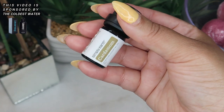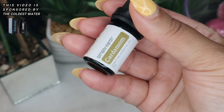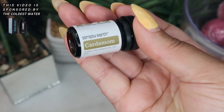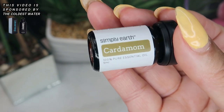The next oil is cardamom essential oil. It is a delicious-smelling oil that is warming, invigorating, and energizing in nature, and has an affinity for digestive support. Use it mixed with a carrier oil and applied over the abdomen to relieve gas, bloating, nausea, and cramping.